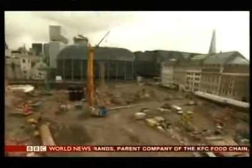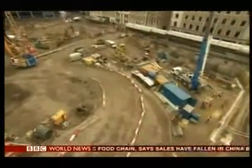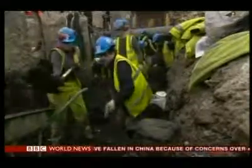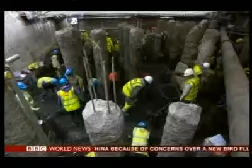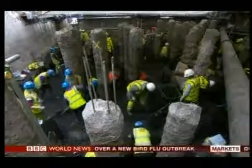And they're working on a building site — this will become a new headquarters for the Bloomberg Media Company. Archaeologists had long known the site was special, home to the Roman temple of Mithras, but until more recently they had not realized just how much had survived.